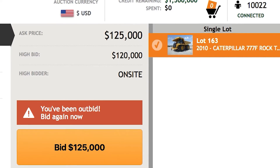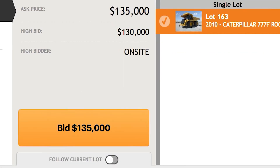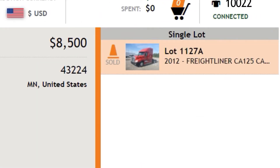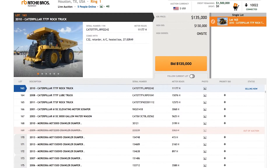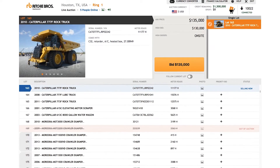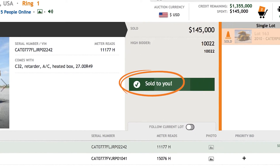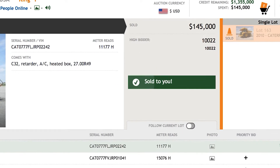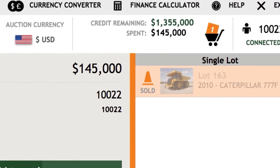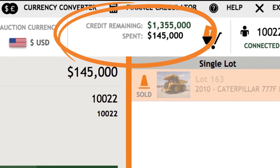If you're outbid, you can bid again. Bidding continues until no more bids are placed and the auctioneer says sold. If you want to stop bidding, you don't need to deselect the item — just stop placing bids. If you're the highest bidder when the bidding ends, 'Sold to you' will appear. Congratulations! You'll see the number of lots you've won and the total amount of money you've spent at the top of the bidding interface, as well as how much credit you still have available.